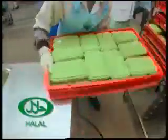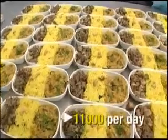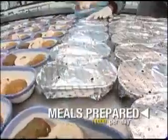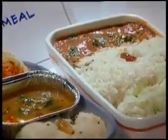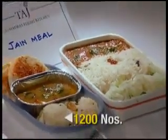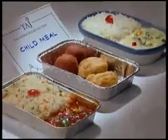The prepared meal is packed appetizingly into appropriate containers. At the Taj Kitchen, special meals are prepared for Jains, diabetics, children and infants.